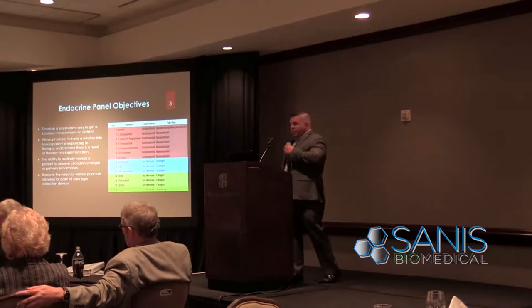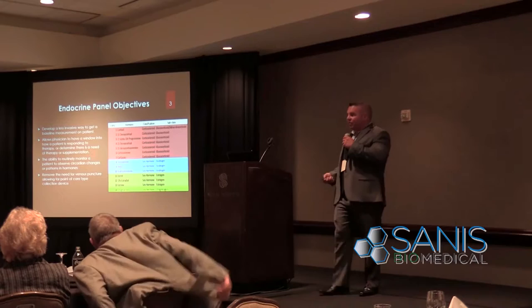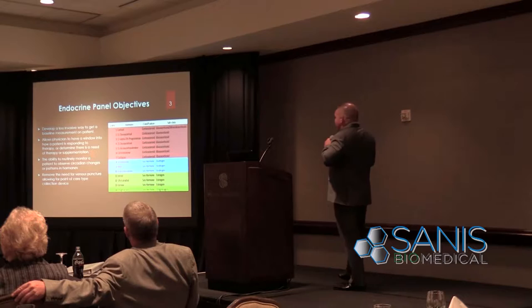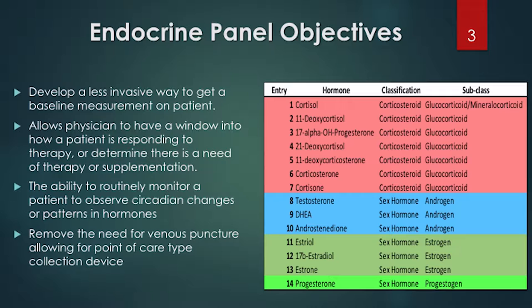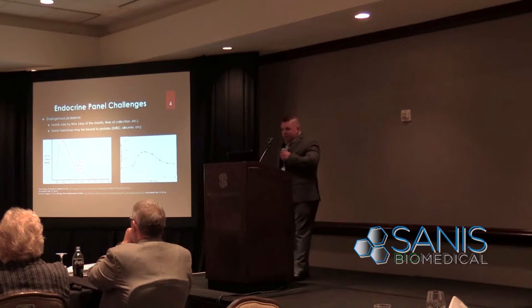We started by looking at what was commercially available as standards, and came across a panel containing a fairly large swath of glucocorticoids, sex hormones, estrogens, and progesterone. This gave us a map into not only the sex hormones but also all the corticosteroids that might be associated with pain, inflammation, and metabolism, and even the ability to identify things like congenital adrenal hyperplasia.